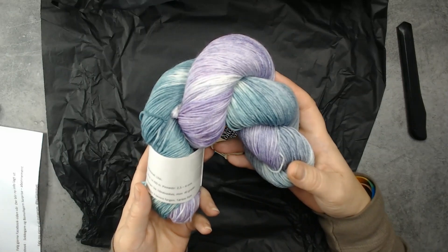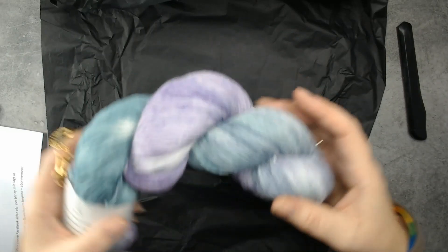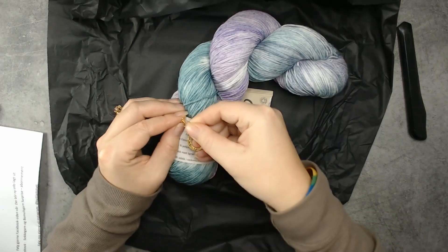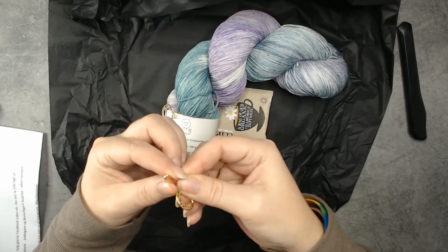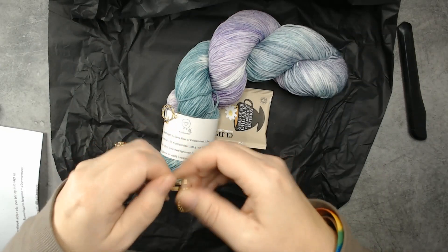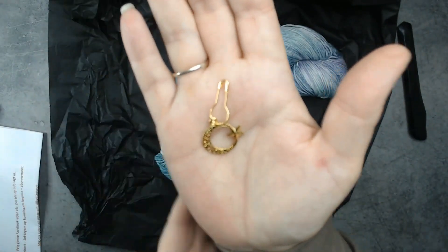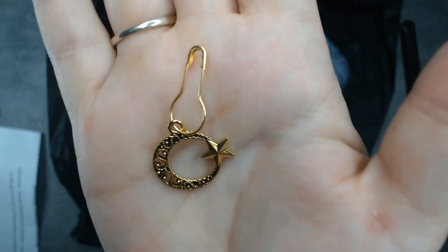We also got stitch markers — let me get one of those off so we can have a closer look. This month the stitch markers are like a crescent moon and a star kind of thing. Look, you can see it — isn't it cute?